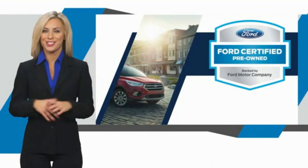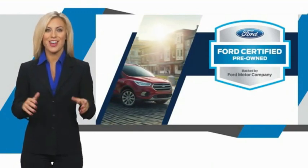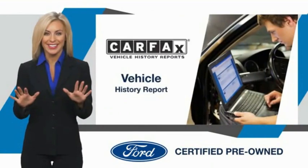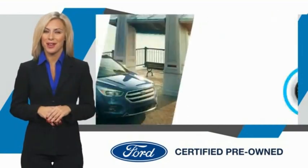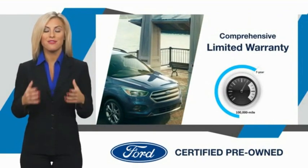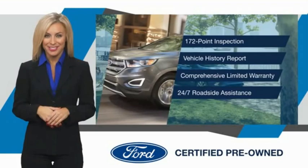This Ford-certified pre-owned vehicle has undergone a rigorous inspection by factory-trained technicians. We notice everything. Enjoy the confidence of the comprehensive limited warranty that offers coverage on more than 500 components. Relax. It's covered.